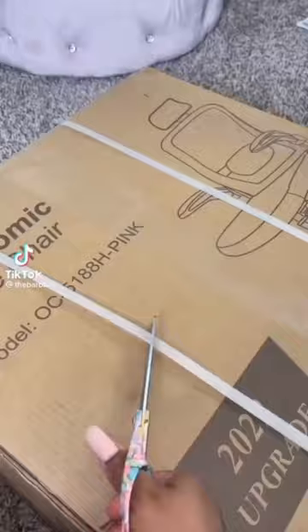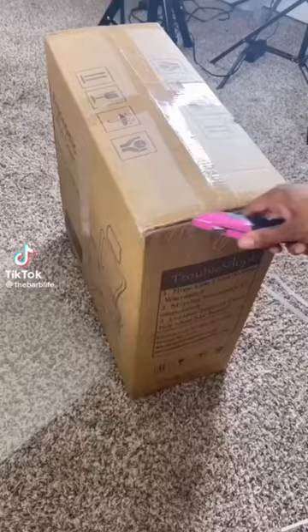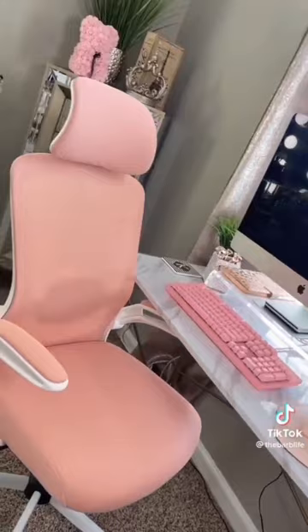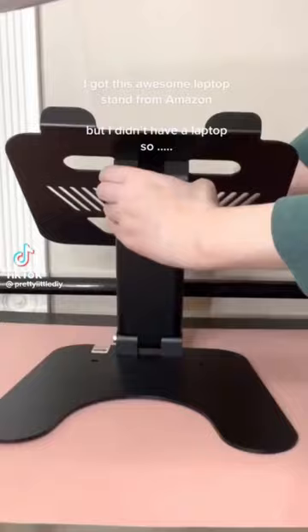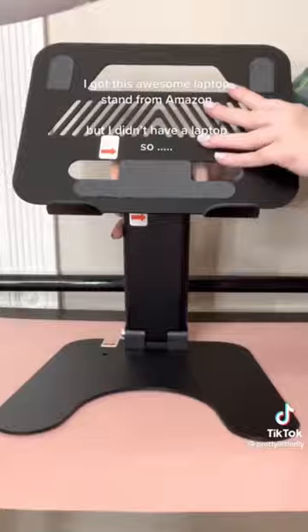Hey dolls — as a wig maker, I find myself having upper and lower back pain, so it was definitely time for me to upgrade my office chair. I love pink, so I went to Amazon and found this ergonomic desk chair that I absolutely love. I also got this awesome laptop stand from Amazon.